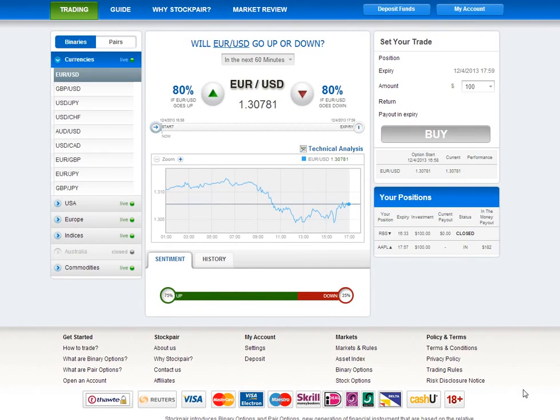Hello again and welcome to our Stock Pair Trading Platform review brought to you by Roy from Online Options Trading. This video is actually part of a full Stock Pair review on our website. Feel free to visit there and read the full review at onlineoptionstrading.org.